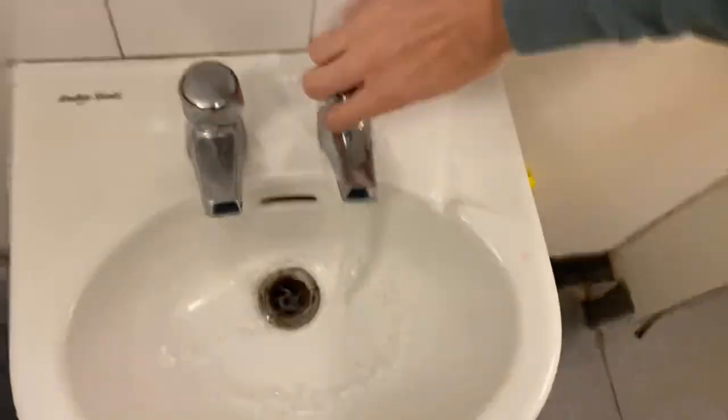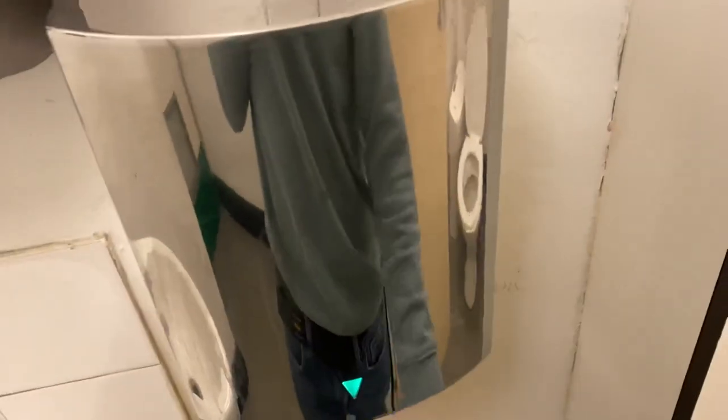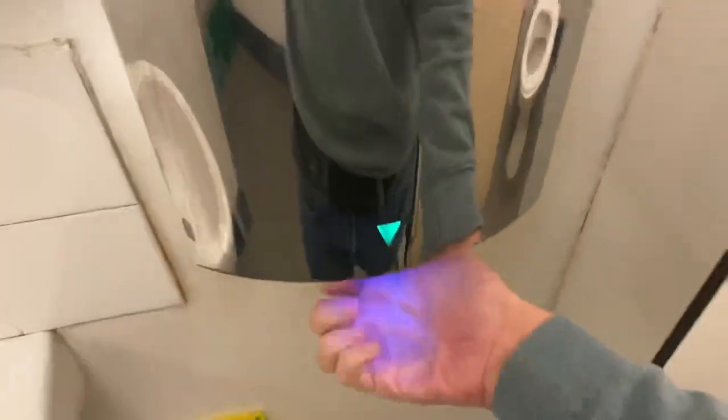We've got an unbranded unit. Three taps. If you want to do this bathroom, it's fine because it's abandoned. Anyways, here we go. This is going to be loud, but it's in a small space.